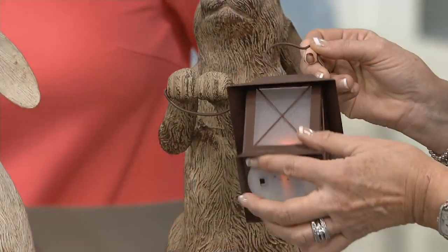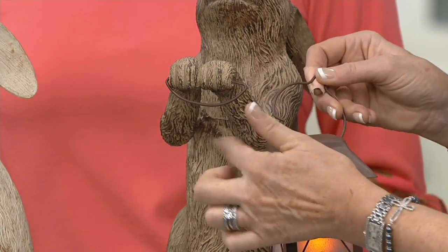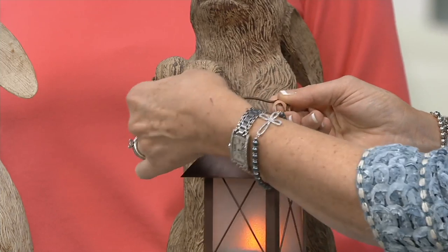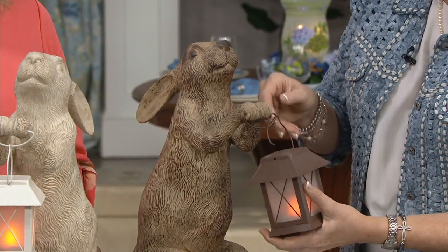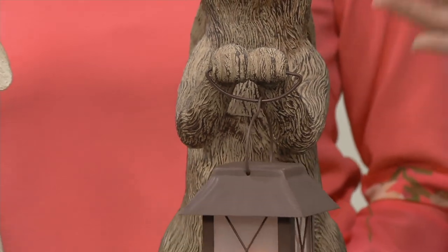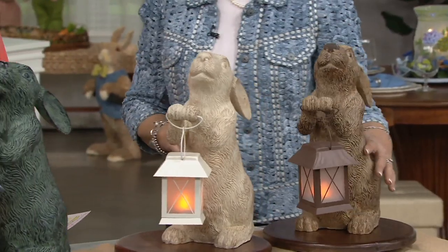Pop two AA batteries in the bottom of your lantern where your battery pack will live. I'm going to loop the handle through this little ring that our bunny is holding in his two hands and then come right around, pop it right back in and now it's secured. So there's the assembly. The lantern will ship in a little separate spot in the box.